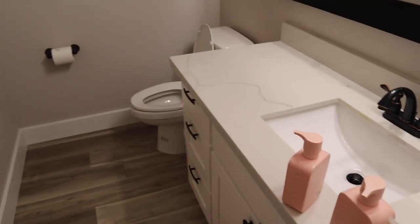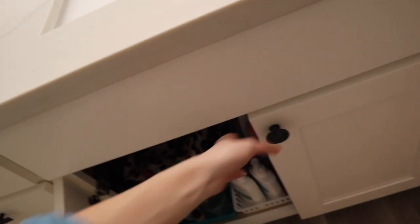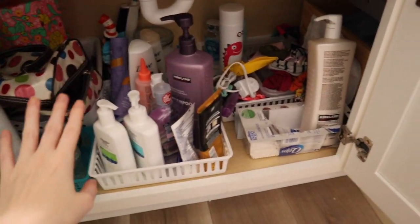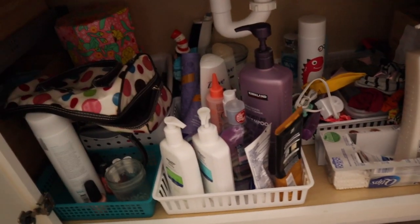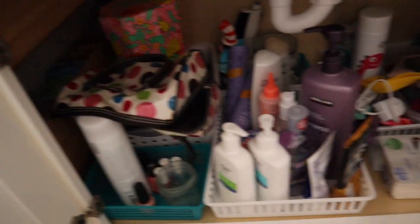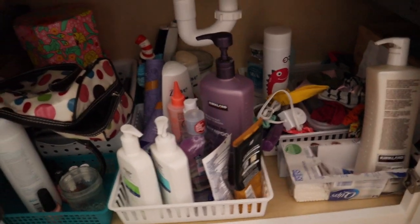The bathrooms are officially cleaned. I still have some extra stuff from the shower to put back, but now is a really good time to start organizing everything under the sink. It's honestly a huge mess — hair stuff, skincare, extra shower things, nail polish, all kinds of stuff. I'm going to pull everything out and start organizing it to the best of my ability.